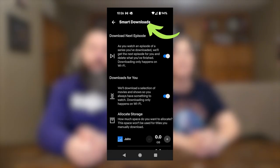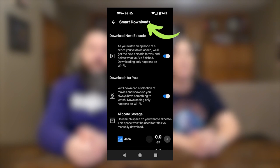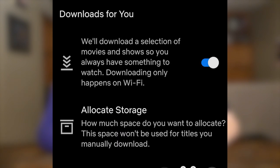You can also enable the smart downloads option here. Clicking that brings up options to let Netflix automatically download the next episode of a series you've already downloaded, and it shows that will only happen on Wi-Fi. You can also choose to have Netflix automatically download a selection of movies and shows for you so you always have something to watch. If you aren't worried about your storage space running out, this is a nice option because downloads will occur only on Wi-Fi.